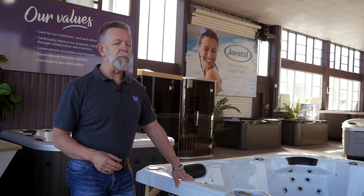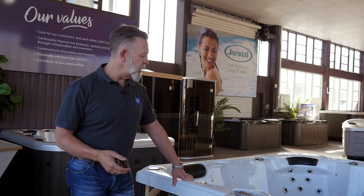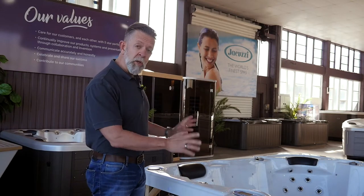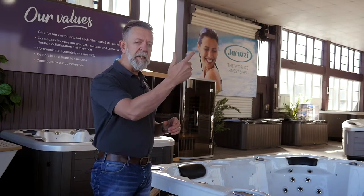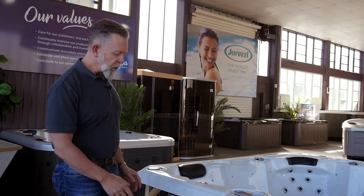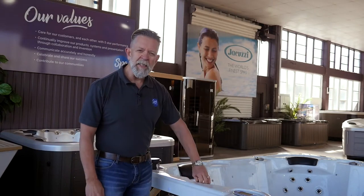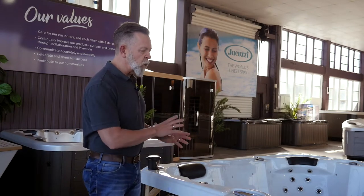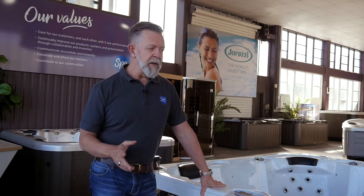You can get lightweight Bluetooth portable speakers now for around four or five hundred dollars and probably get the same quality of sound. All in all, this is a good spa — great value for money, as are those other brands I mentioned. But everything is just a little bit less: the base is lighter, the framework's lighter, the shell construction's lighter, the fittings aren't as good a quality, and the hydrotherapy isn't as effective. The big one is less insulation means higher running costs — you could be spending two or three times more in running costs compared to a well-insulated, good-quality spa.